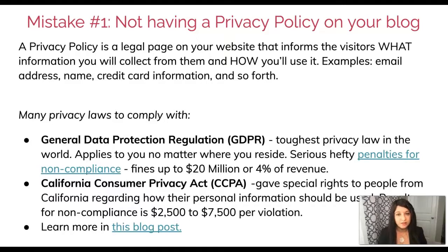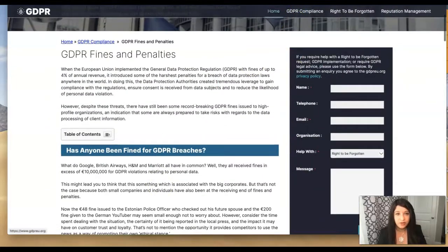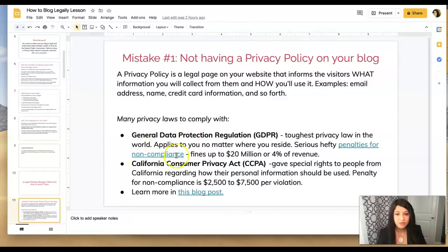There are many privacy laws you have to comply with. You may have heard of the General Data Protection Regulation, also known as GDPR — it's one of the toughest privacy laws in the world. It applies to you no matter where you reside. Some people think GDPR only applies if you're in the EU — not true. Whether you're in the US or outside the US, there are serious fines and penalties for non-compliance: fines up to 20 million dollars or 4% of your revenue. I've provided the link to the GDPR fines and breach penalties website in the slide, and you'll get a PDF file so you can easily click through.